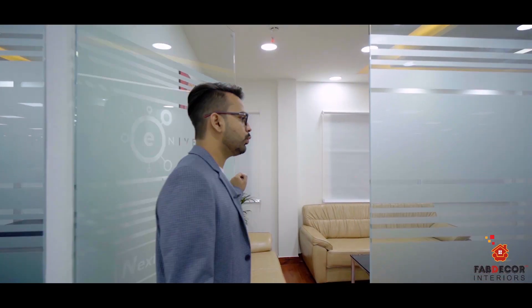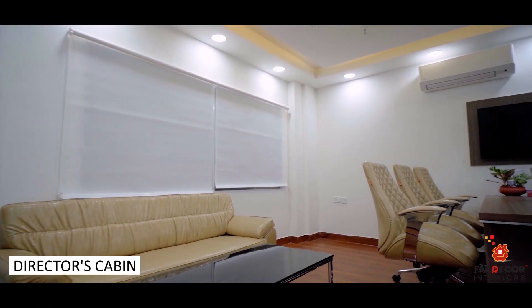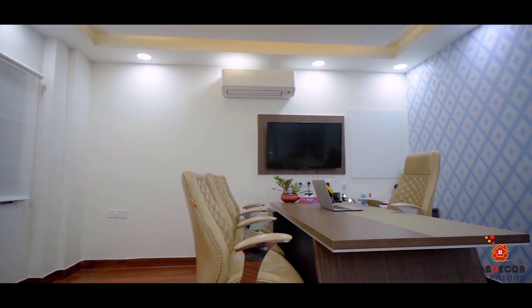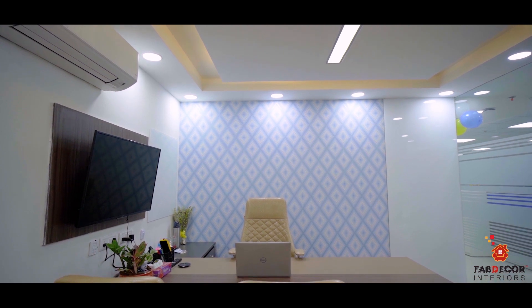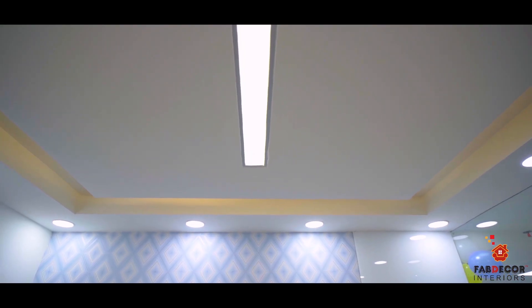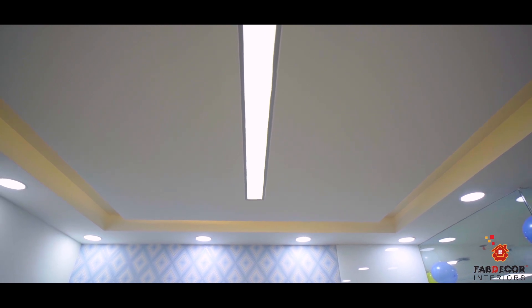Let's go to the Director's cabin, which is a 180 square foot area. This is the director's signing room with a director table and sitting space. The director has a file storage space, and there is a gypsum partition where we have designed wallpapers. We have a writing surface for writing. On the ceiling, there is cove lighting plus multiple lights, and in the center we have designed a feature light.